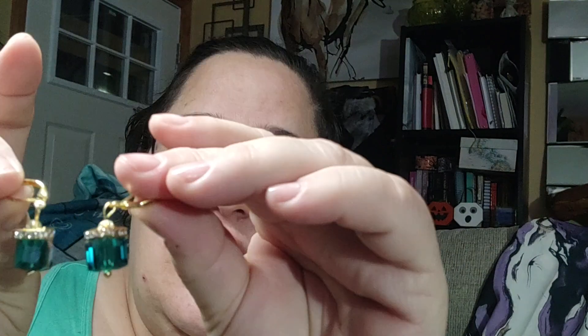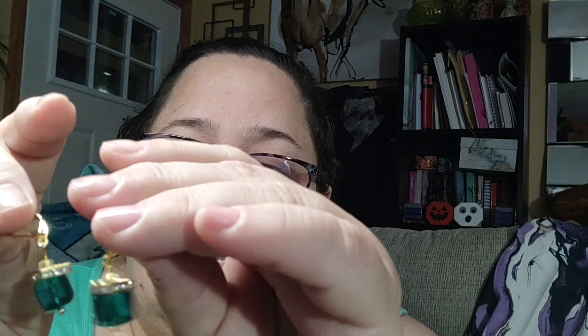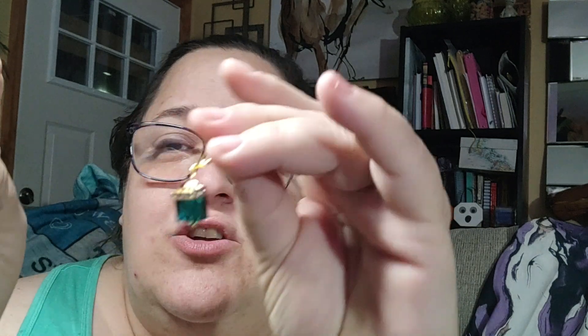These are another pair of earrings — like an aquamarine set. I have another set that's green, so two green sets. They're gold but really pretty, and when they move there's such a nice little shine to them. Another pair of earrings.